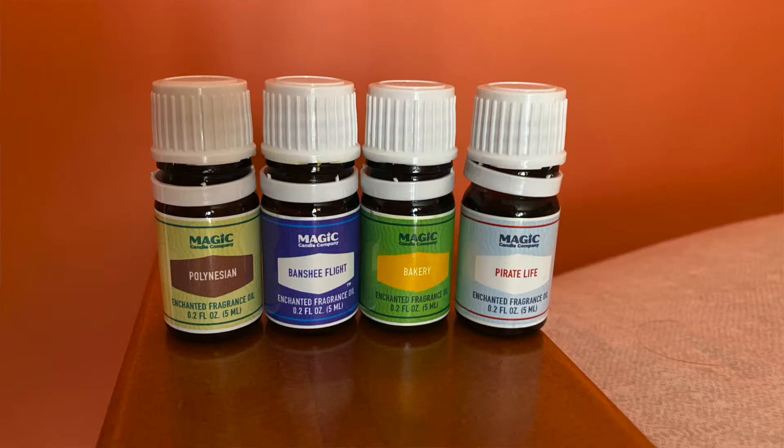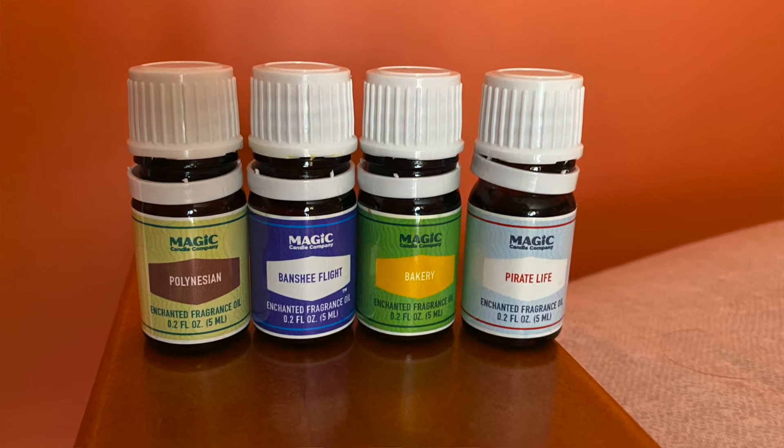I only ordered four and I'm going to go in the order of how much I like them, from least favorite to favorite. Here are the four that I ordered — a little picture so you guys can see. I ordered Pirate Life, Banshee Flight, Bakery, and Polynesian. The word 'favorite' is still in there because they all smell so good. I currently have Banshee Flight going right now.